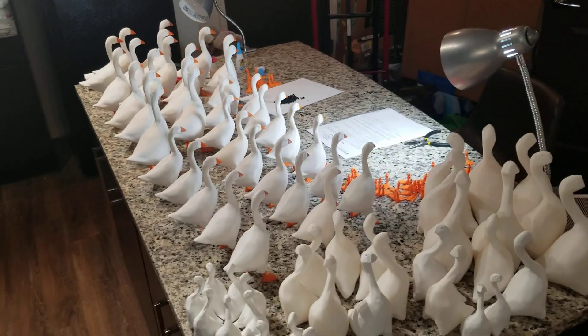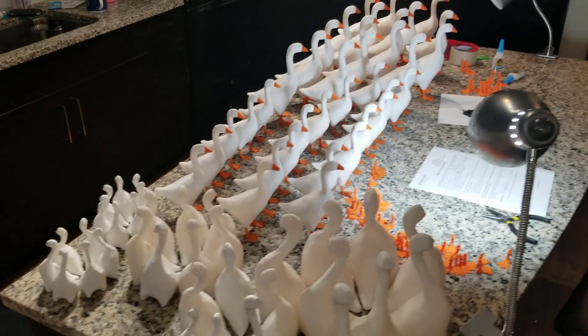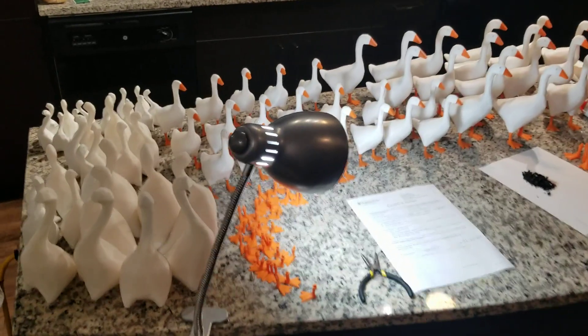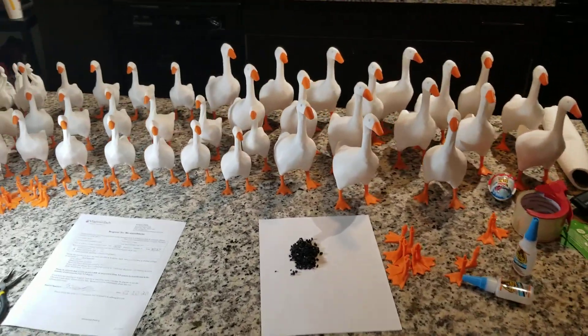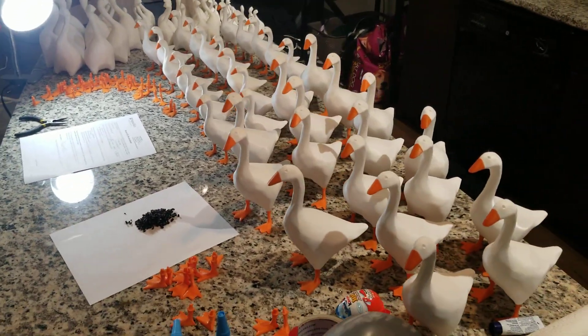Here is where these puppies get assembled. This is the largest collection — that's why I wanted to get it on video because I think it's kind of cool. It's the largest collection of geese simultaneously being assembled at once. It's quite a bit of geese here.